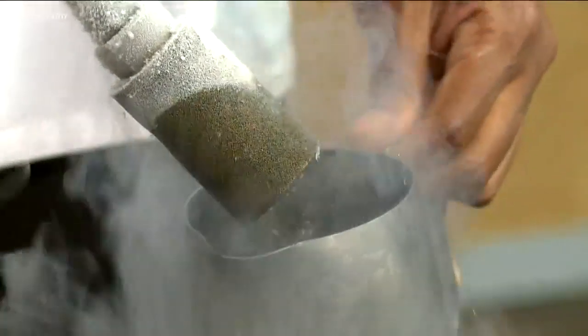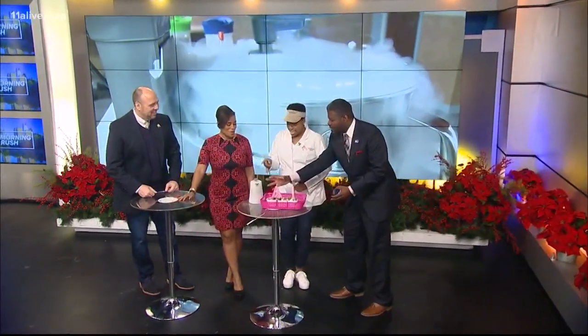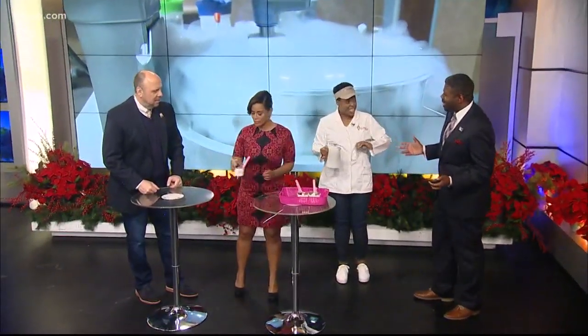Kelly is joining us now here in the studio and you have some samples. Go ahead and start eating while you try to explain to us. Because most people will probably say, 'Liquid nitrogen — can I eat that? Is that safe?'